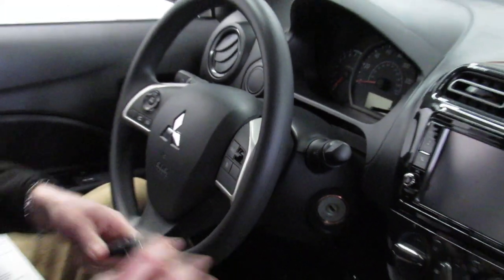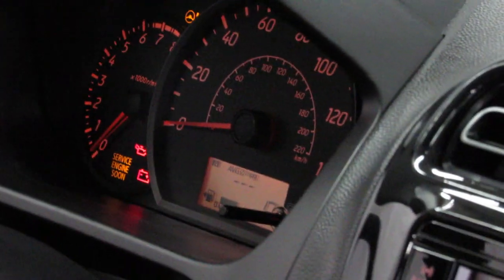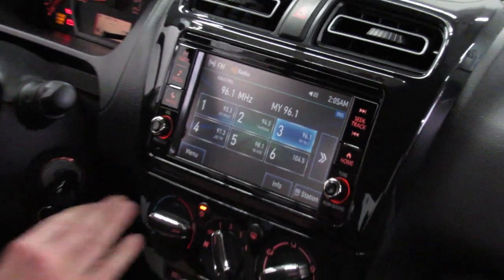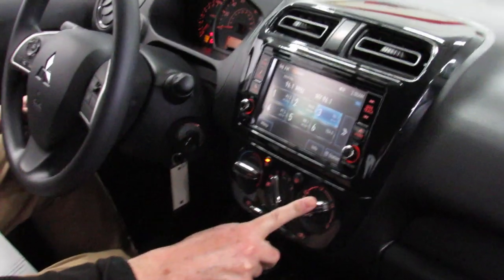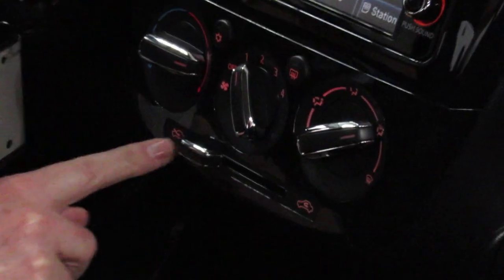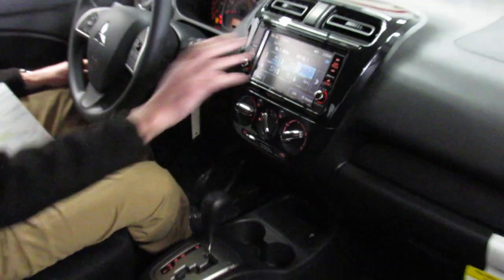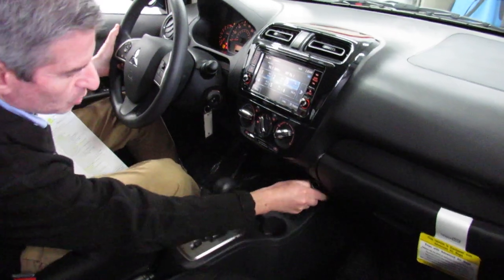I'll put the key in the ignition and turn it on so you can see what the system looks like when we fire it up. Very, very nice car — a lot of car for the money. Backup camera is built in. Here are our heater controls: temperature, fan speed, and direction for the air. Air conditioning button is right here, rear defrost right there, and fresh air to recirculate. It's all simple, intuitive, and easy to reach. 12-volt power outlet and USB connectivity right here for your smartphone, iPad, or iPod.